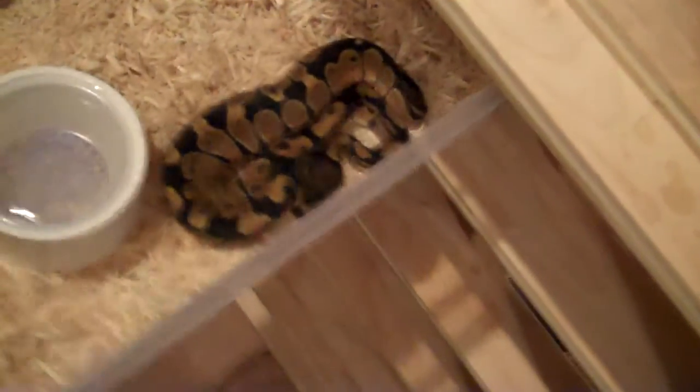By the way, I've got aspen now on my snakes. Didn't do an update on that yet, but now you know — because they were getting all messed up with paper towels.